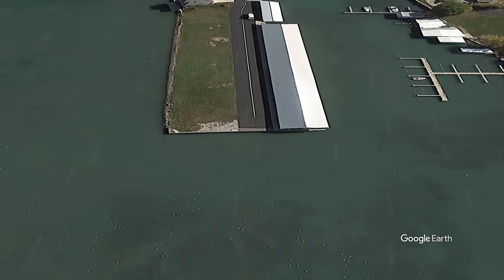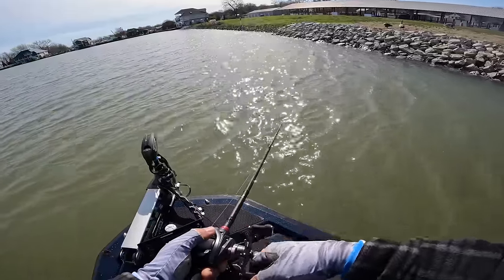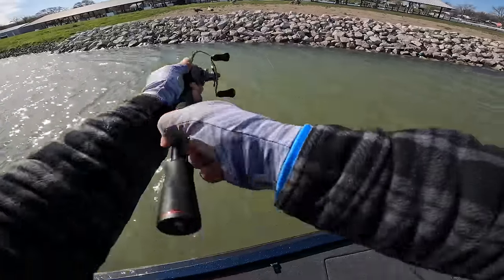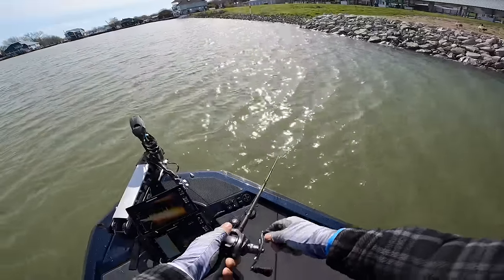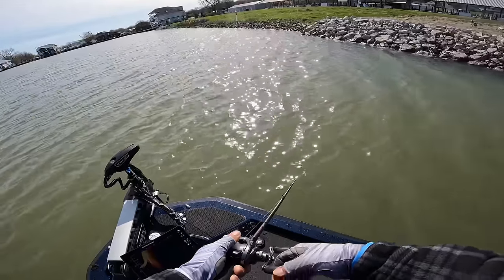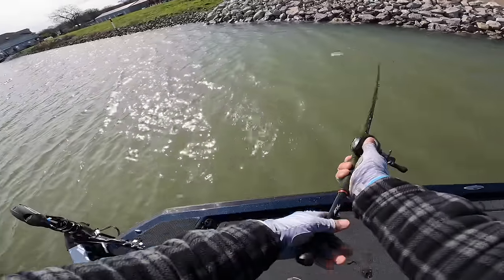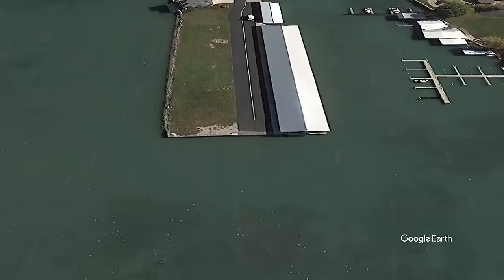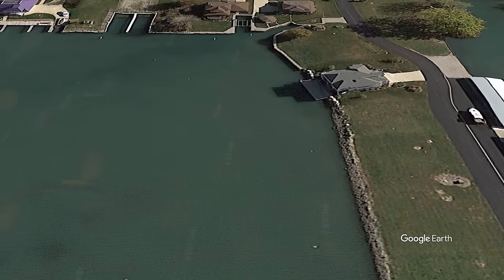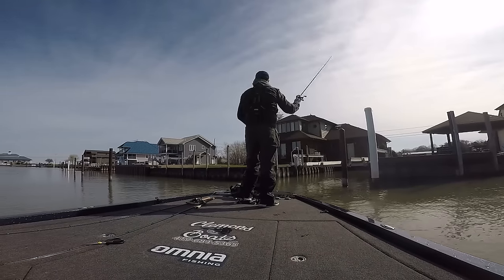Looking at Google Earth and my topo maps, there was a point close by that had some deeper water on it, so I decided to hit that point. It's hard to tell from the camera, but this was actually a really big bite — the fish knocked about a foot of slack in the line but unfortunately didn't get hooked up. So I decided to continue fishing down the stretch of bank. I could see a big seawall in the distance that I hadn't fished yet today, and I thought I'd burn down the bank to see if fish were relating to them.